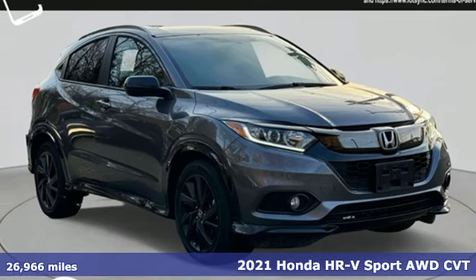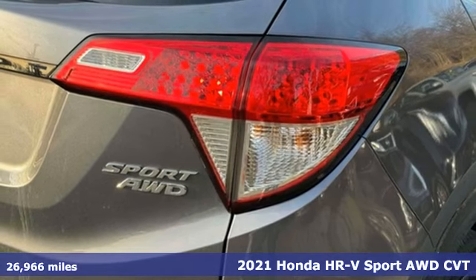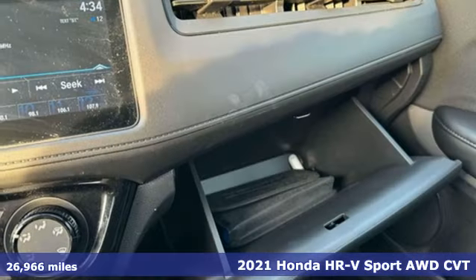Here's a 2021 Honda HR-V. Is it an SUV, hatchback, or compact? Yes, and it's in a category all its own.